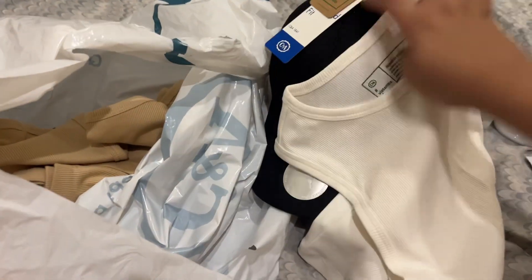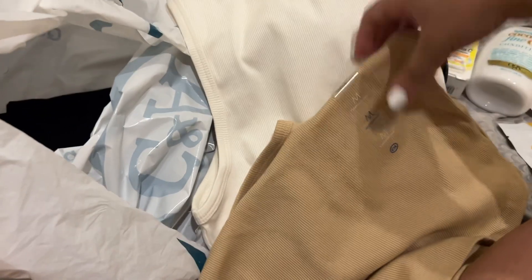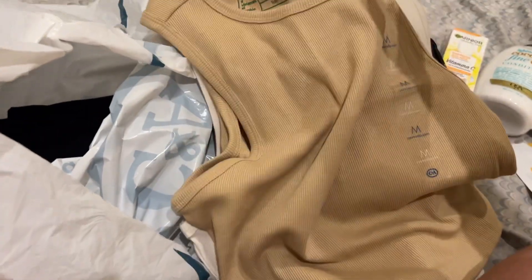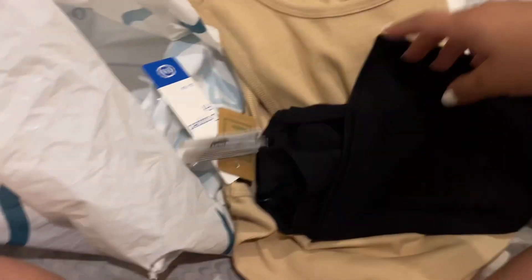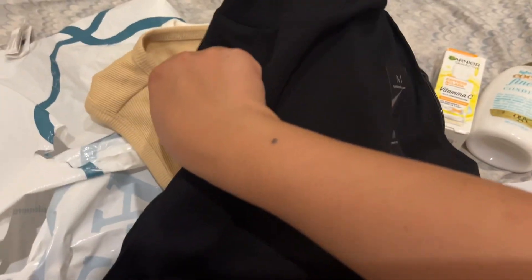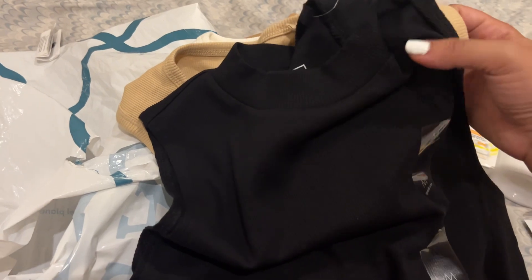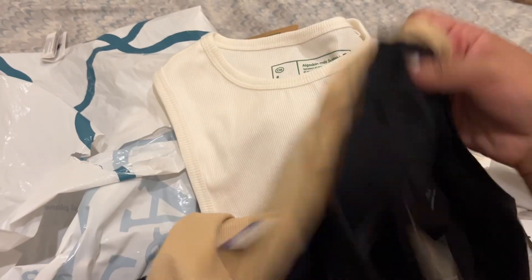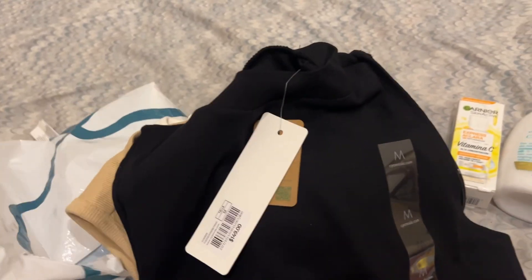Then I got some more basic tops. This one's just a cream color, this one's a nude makeup color, and then this one is black — again a really rich color. And then this one is a little bit different because it has a high neck, while the others don't really. I think that's all.